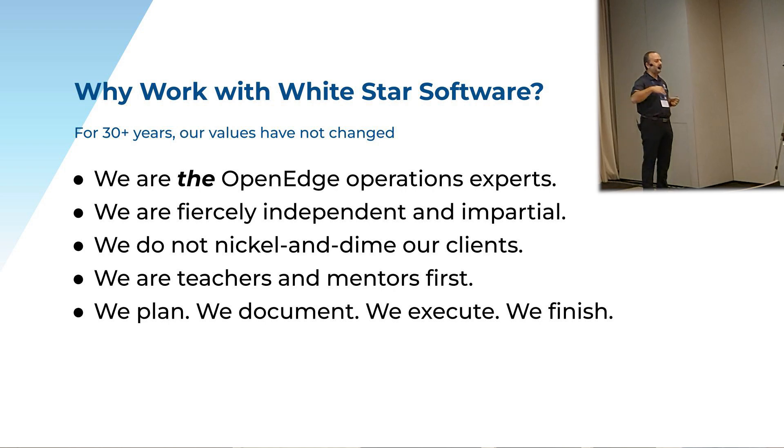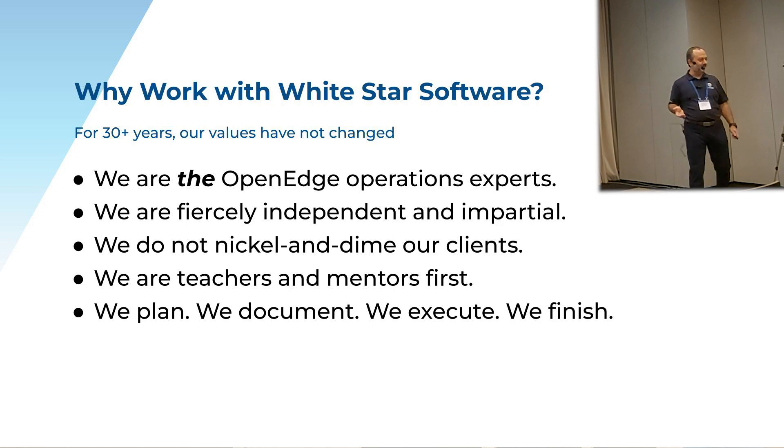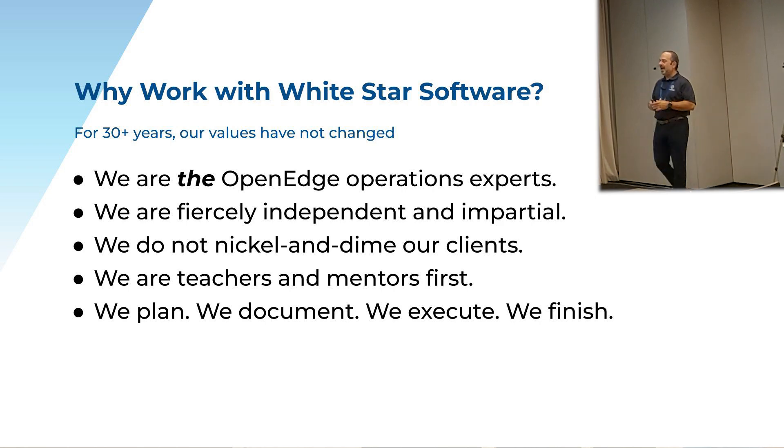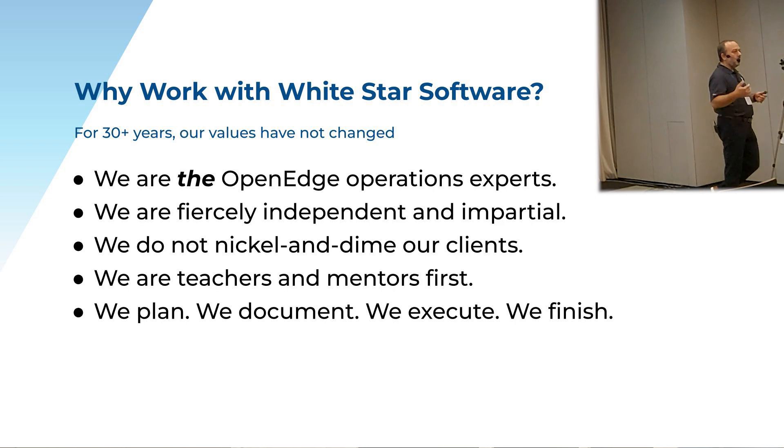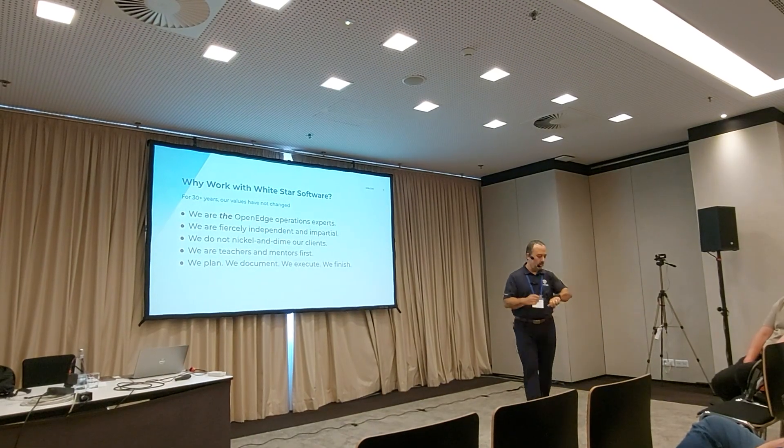Our consultants are incentivized not to invoice. Nobody wants to do the paperwork of invoicing for $42. And you can see from the fact that we're here at every conference — between our team, we're giving eight or nine or ten different workshops and presentations. So you can see we love to teach. We're mentors first. We don't want to come into your business and replace you or do the work for you. We want to come in and say, 'This is how we're going to do something — come with us, let us show you how we're going to do the work here.'